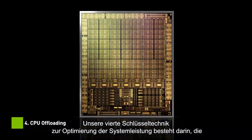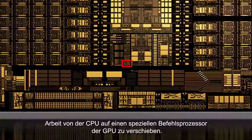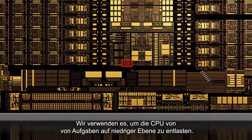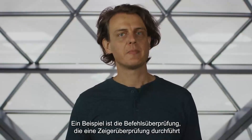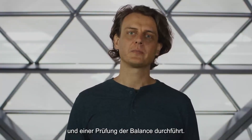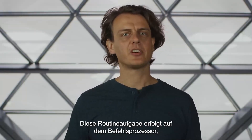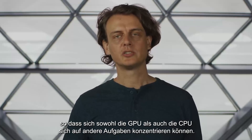Our fourth key technique for optimizing system power is to move work from the CPU to a dedicated command processor on the GPU. We use it to offload the CPU from low-level tasks. An example is command validation, which performs pointer verification and bounds checking. This routine task happens on the command processor, enabling both the GPU and CPU to focus on other computations.